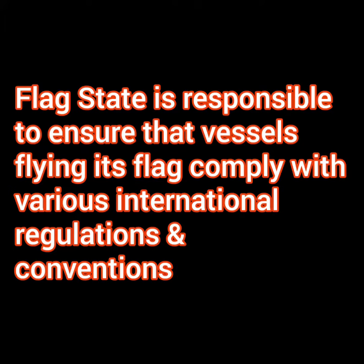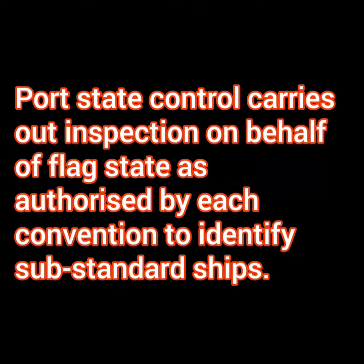The flag state has the overall responsibility to ensure that the ships flying its flag comply with all the international regulations and conventions. While port state control can carry out inspections on behalf of flag state to ensure that ships continue to maintain these standards and continue to comply with the international codes and conventions.